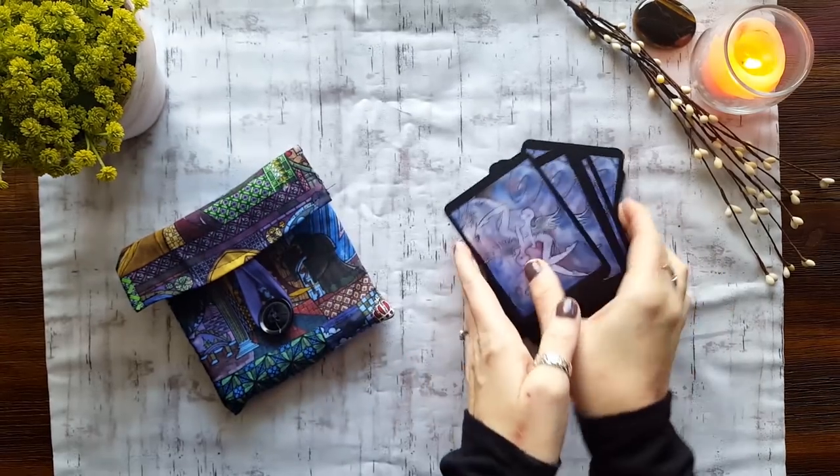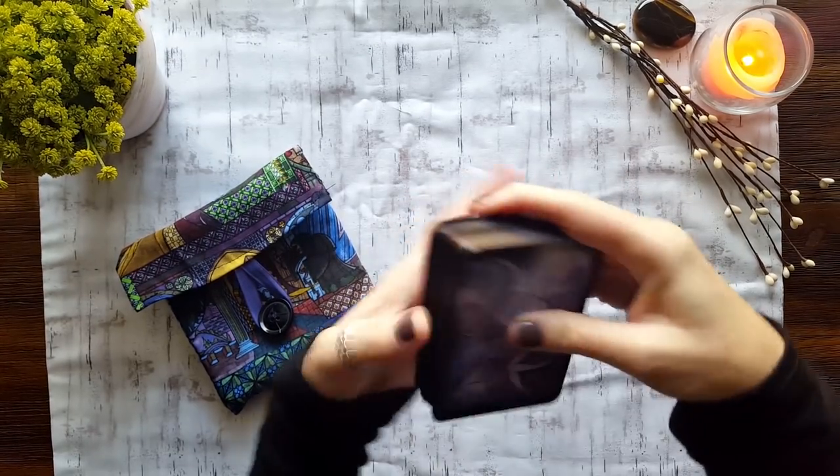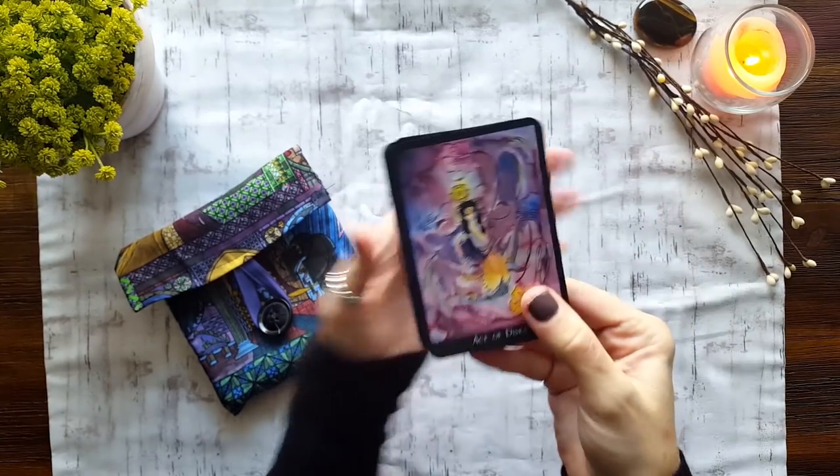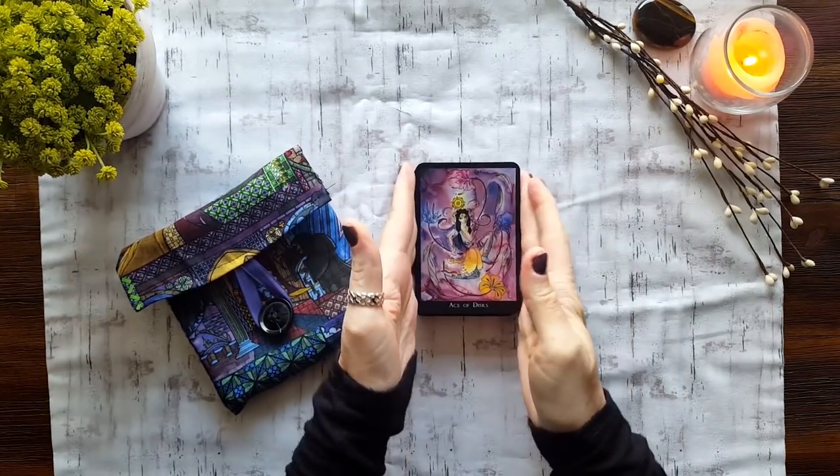Just kind of flip through there. So that is the Shea Monet Tarot — beautiful backs, and I've edged it. Definitely one of my top 10 decks, I think.